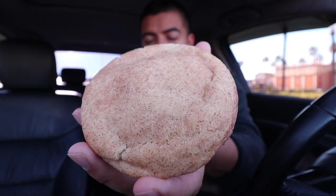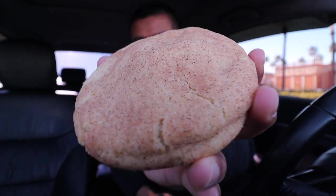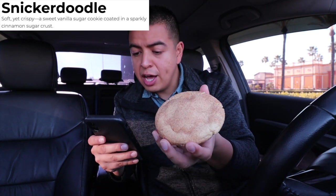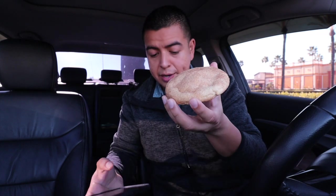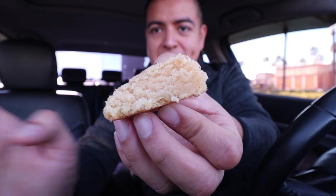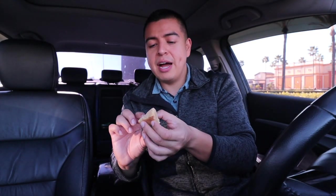Last cookie is Snickerdoodle! It's a snickerdoodle cookie — it looks delicious and it's served warm. This is a soft yet crispy sweet vanilla sugar cookie coated in a sparkly cinnamon sugar crust. This cookie is thick, and since I love snickerdoodle cookies, I already know this is 10 out of 10. It's probably going to compete with the Birthday Cake Holiday.